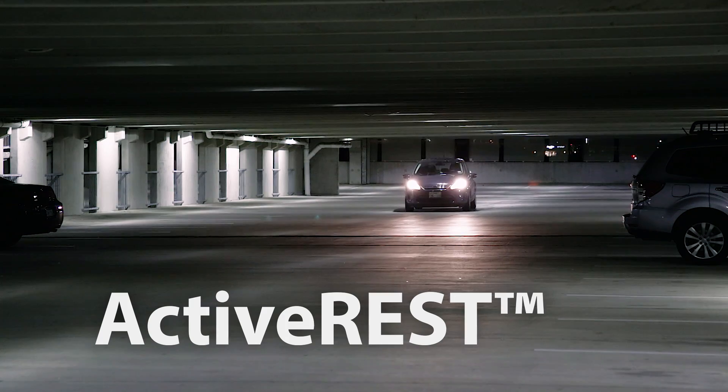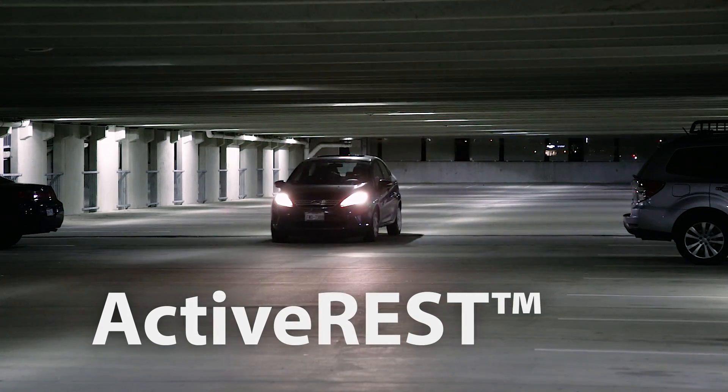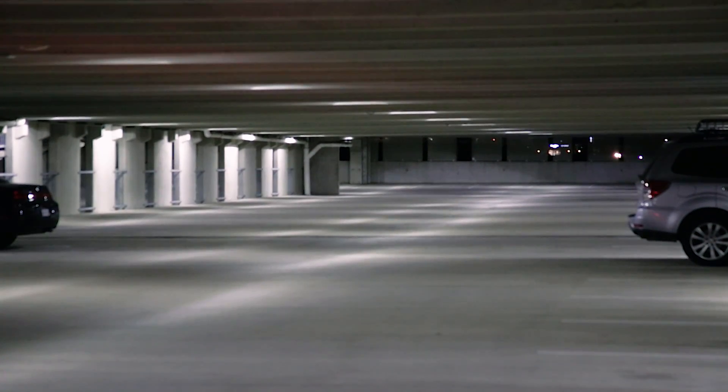Active LED allows perimeter fixtures to be dimmed during the day when enough natural daylight is present. With active LED, lighting is on only when and where it needs to be.